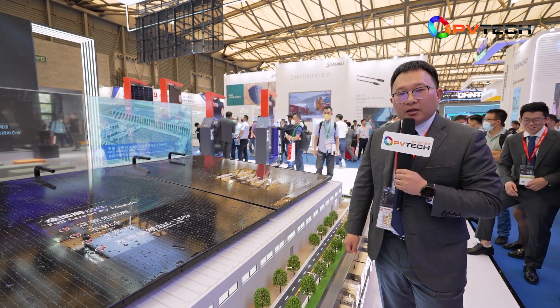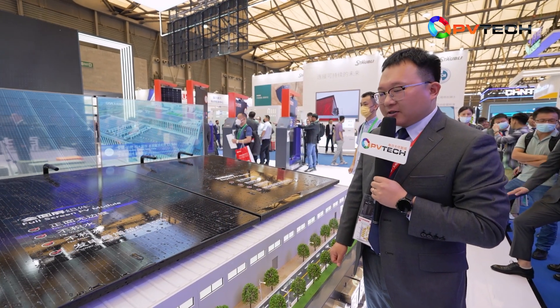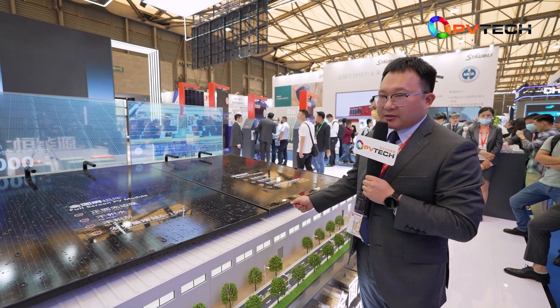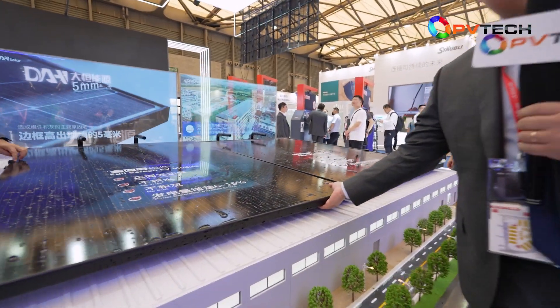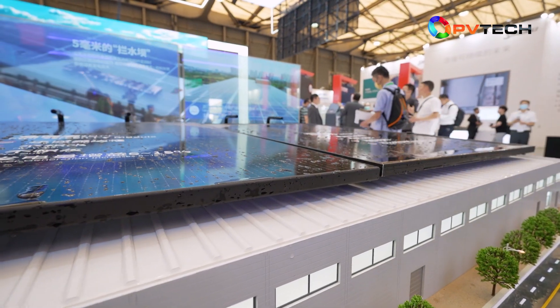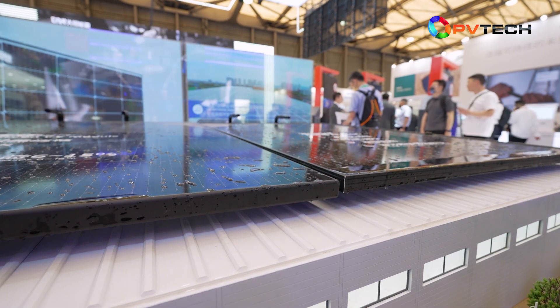There are three main advantages of our full-screen PV module. The first is that the frameless design makes it look more elegant. Secondly, we also have a 128-degree surface angle design, so when workers transport or install the modules they will feel more comfortable and it will be more convenient.